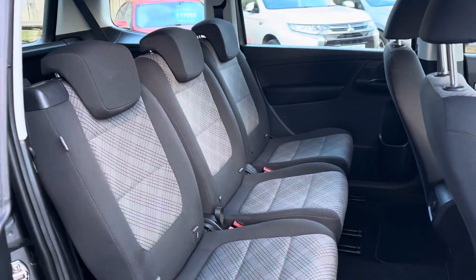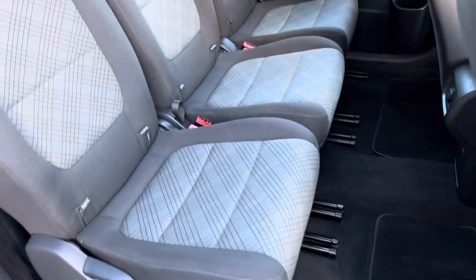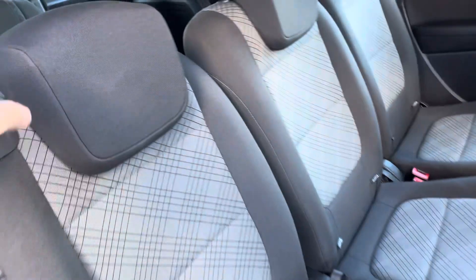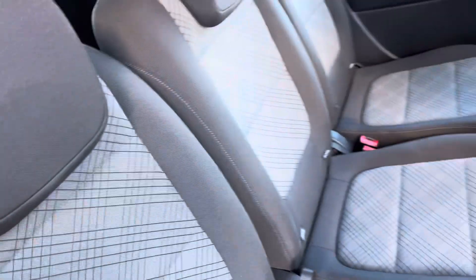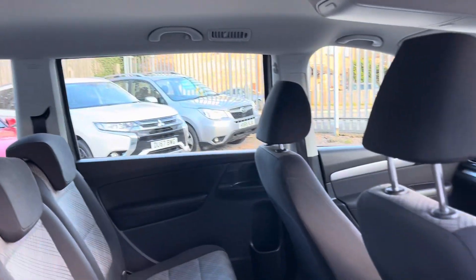Inside, obviously we've got the seats that move individually. Let's see the rear seat — there we go, I've got two of them, one's on the floor. Nice clean headlining.